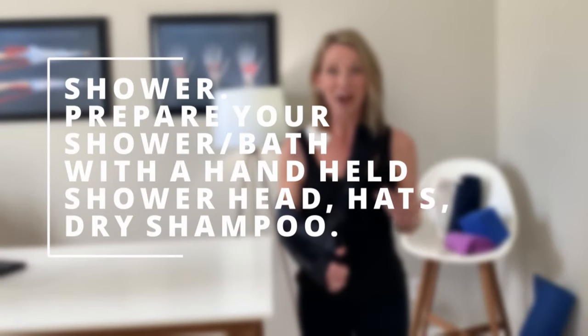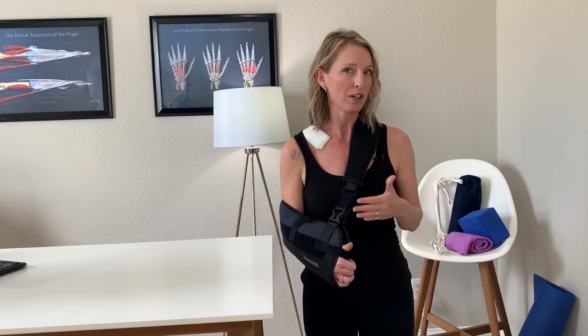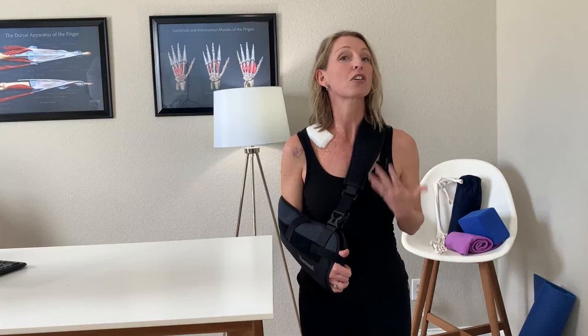That takes me into number two, and that is to shower right before you have surgery, because you are not going to be able to shower right after. Most of the time they have preoperative instructions and they don't want you to use a bunch of scented lotions and soaps, but I do really recommend making sure you shower right before the surgery. The next time you might actually be able to take a full shower could be a while, because you're not going to be able to get your incision wet.